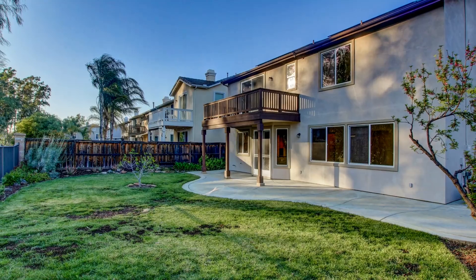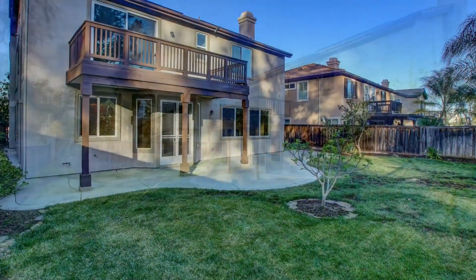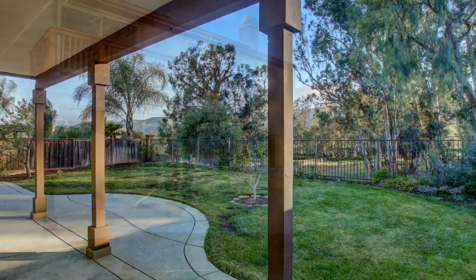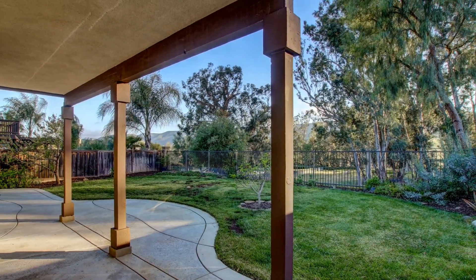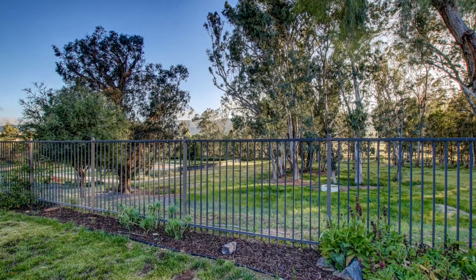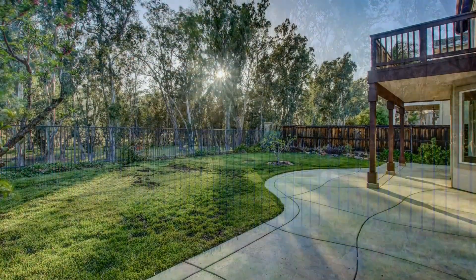This wonderful home is located on an amazing lot with no neighbors behind. This backyard feels like it goes on for acres and acres. Imagine yourself after a long day taking in the beautiful sunsets here in lovely Marietta, California.